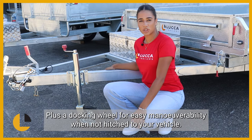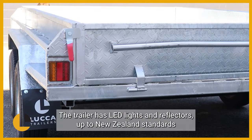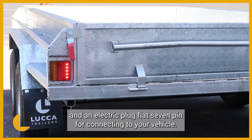Plus a jockey wheel for easy manoeuvrability when not hitched to your vehicle. The trailer has LED lights and reflectors up to New Zealand standards and an electric flat seven pin plug for connecting to your vehicle.